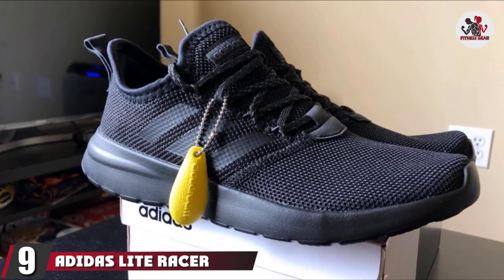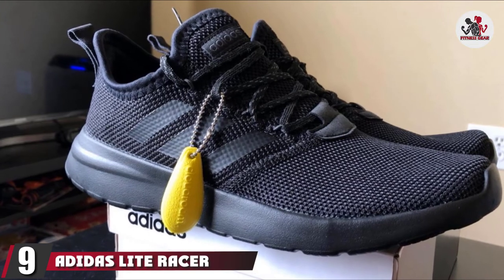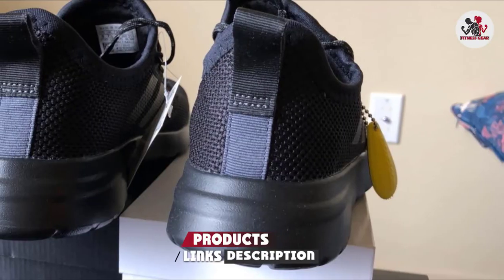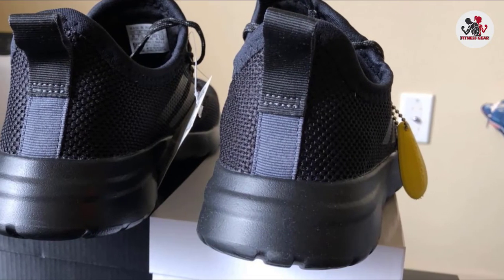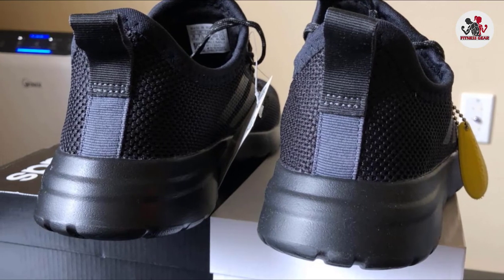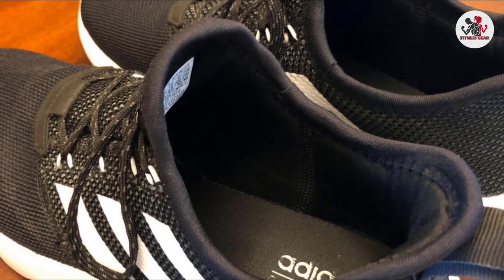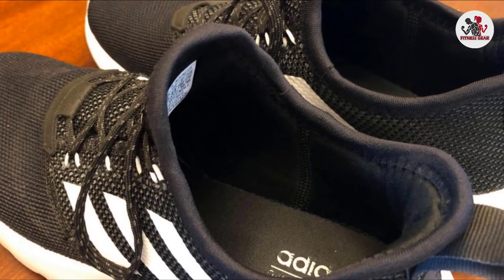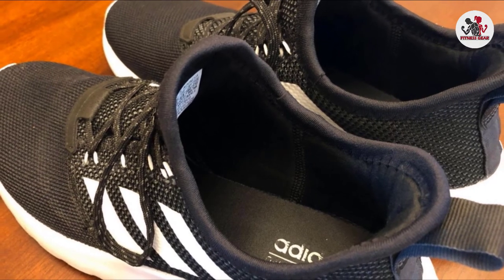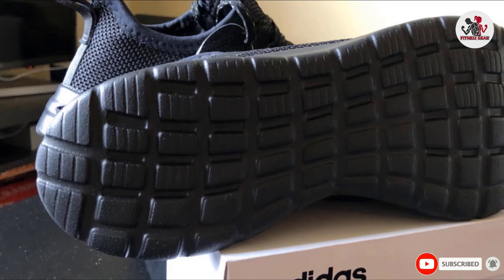Next at number 9, we have the Adidas Light Racer RBN Running Shoes, another of the best Adidas running shoes for flat feet. They're incredibly lightweight, making them a perfect addition for running or everyday wear without putting pressure on your feet. The textile upper enhances the footwear's durability, so you can wear them repeatedly. Past customers with flat feet reported that the RBN Running Shoes felt like walking on a cloud because they are so comfortable and lightweight. Much of the comfort and support stems from the cushioned sole that absorbs impact as you walk.